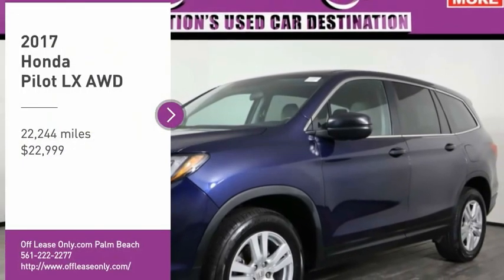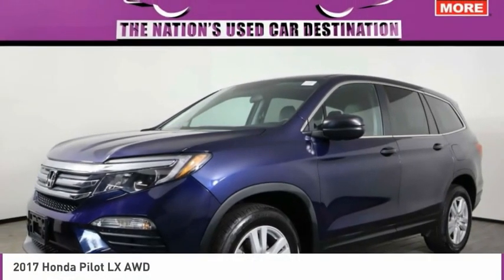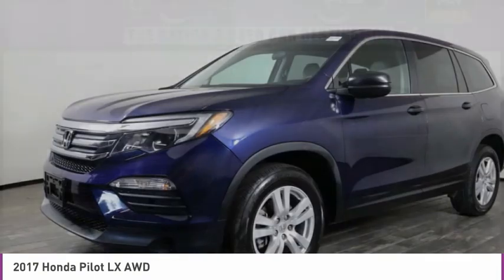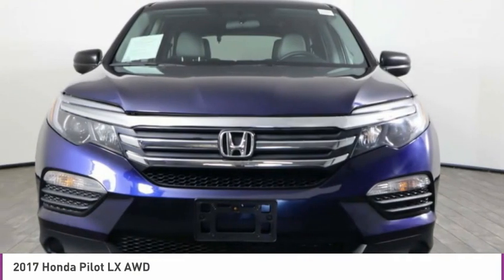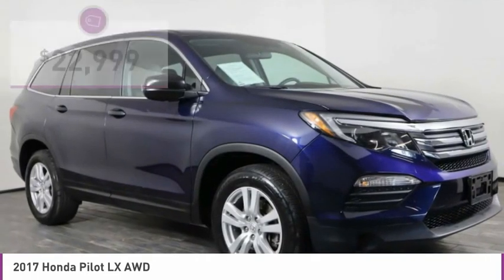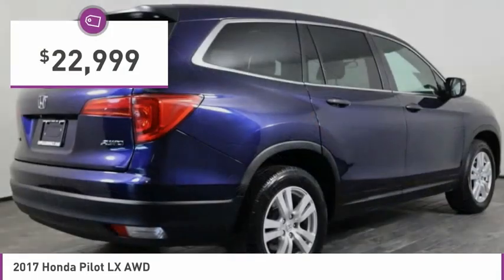Looking for the right vehicle? Check out the 2017 Pilot. Optimal utility. Indulgent interior. Powerful performer. You'll be ready for almost anything in the Honda Pilot, and it's priced below $25,000.